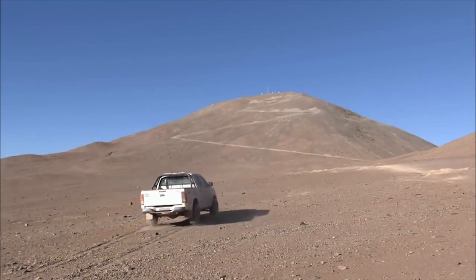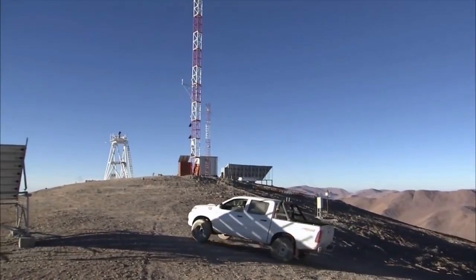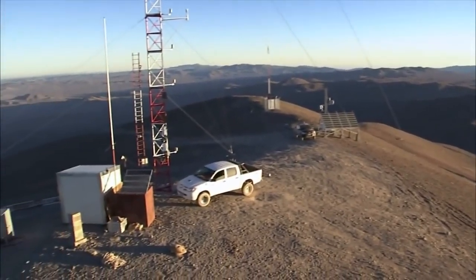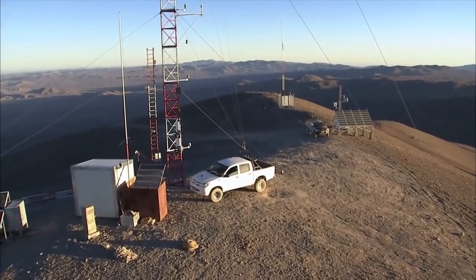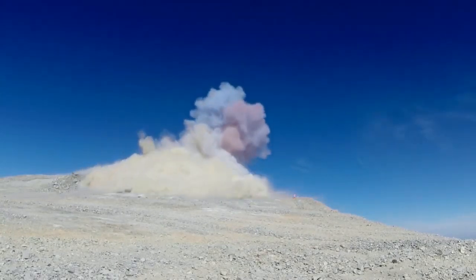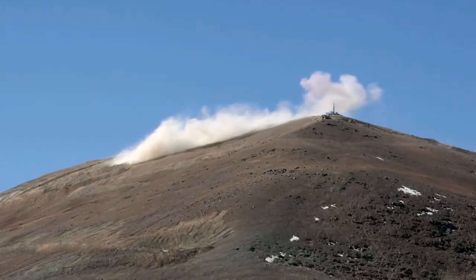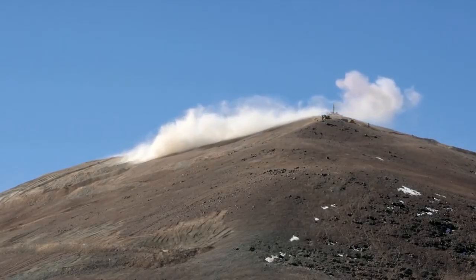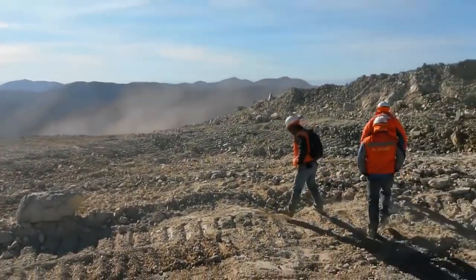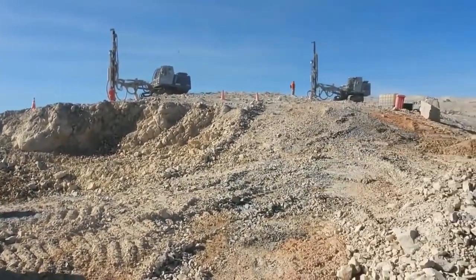The perfect future home for the EELT has been found on the summit of Cerro Armazones, a 3,000 meter high mountain only 20 kilometers from ESO's Paranal Observatory in northern Chile. On the 19th of June 2014, part of the peak of Cerro Armazones was blasted away as an initial step towards leveling the summit. Since then, the work on the mountain, as well as on the road from Paranal to Armazones, has progressed well.